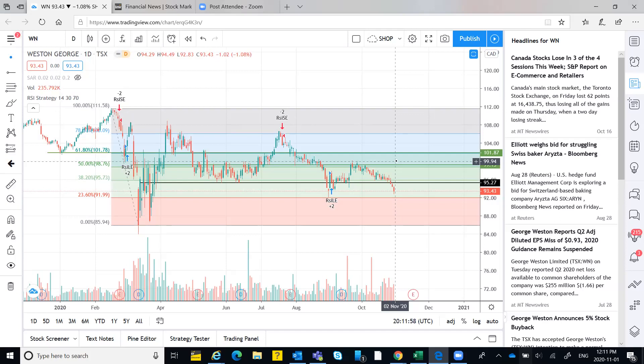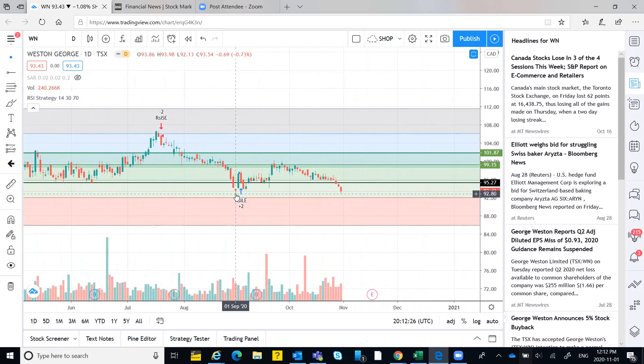If 85 is the next support after a break of 92, currently wait for the stock to take support at 92 and form one green candle above that level — then you can plan a long entry. Given the current volatility you can't be too sure it will hold at 92, so wait for that one-day confirmation. The target from this level is 99.